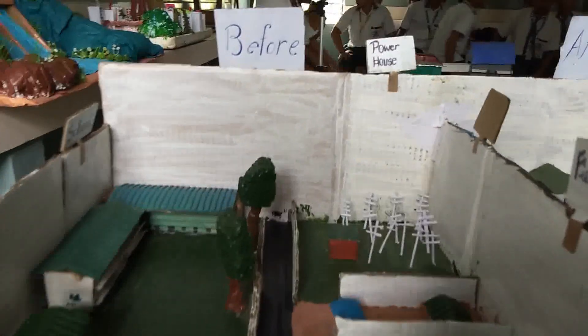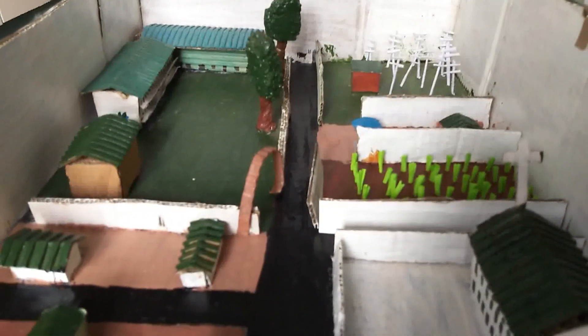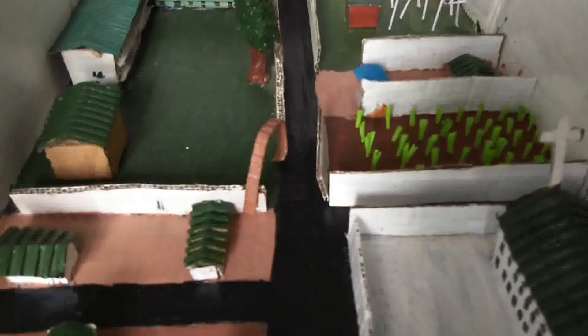We have divided our model into two parts. On the left side of our model, we have made the older city without much development or planning. On the other side, we have made a modern city with a well-planned and developed layout. We made the two sides to show the differences between underdeveloped cities and smart cities.